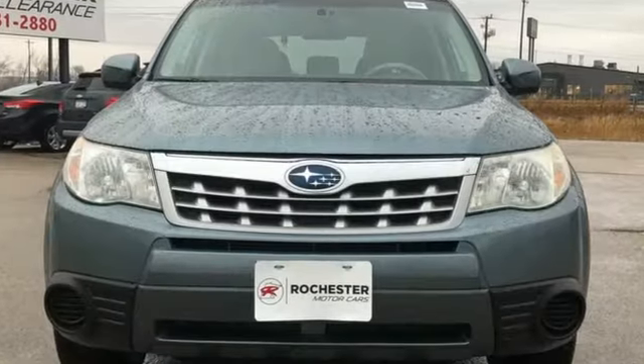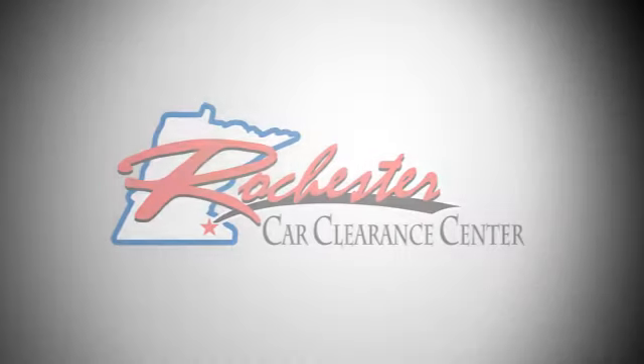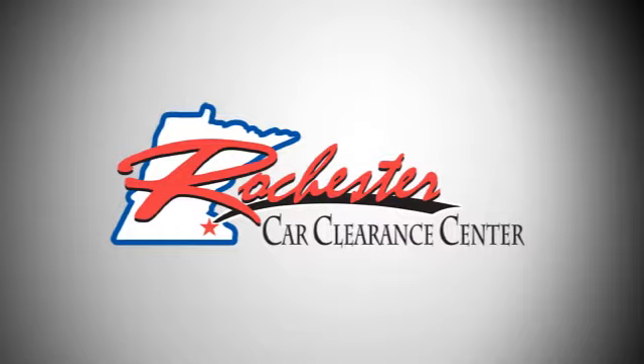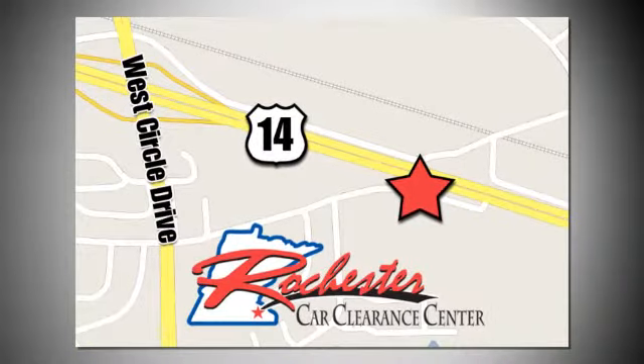Capable, safe Subaru — you'll never know till you try. Test drive it today. At Rochester Car Clearance Center, you get our best price, bottom line. We are conveniently located on Highway 14 West, near West Circle Drive.